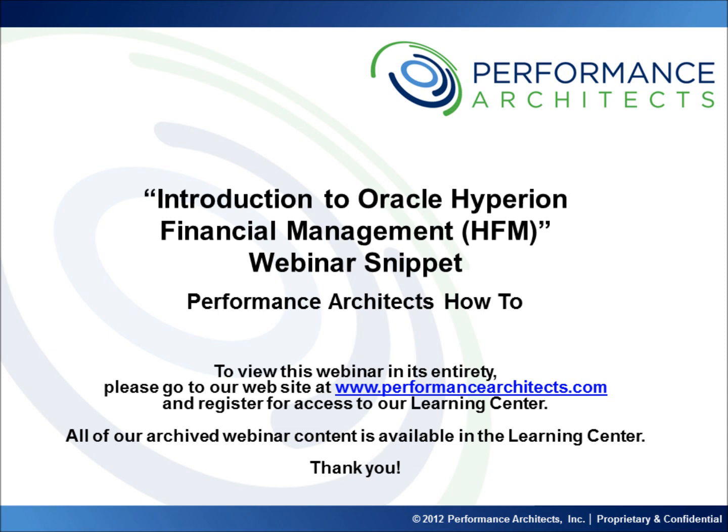Performance Architects is a business and technology consulting company that helps companies initiate and sustain big changes in their performance management and business intelligence environments and processes. Head over to our channel after this video or come back in the future to learn best practices, hear overviews, and take part in lessons we have designed to help you.